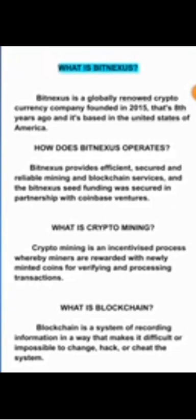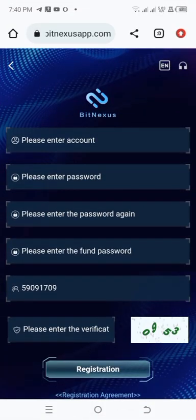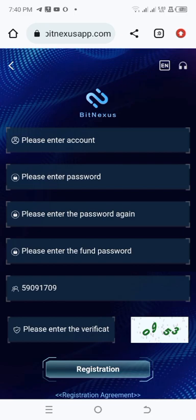There will be a link in the description and the comment section of this video to register on BitNexus. On the sign-up page, you enter your account name, your password, confirm your password again, and then enter your phone password — note that your phone password should be totally different from your normal password. Afterwards, you'll see the referral code, which is my referral code, and then the captcha — just type in the number shown in the image — then click on Register.